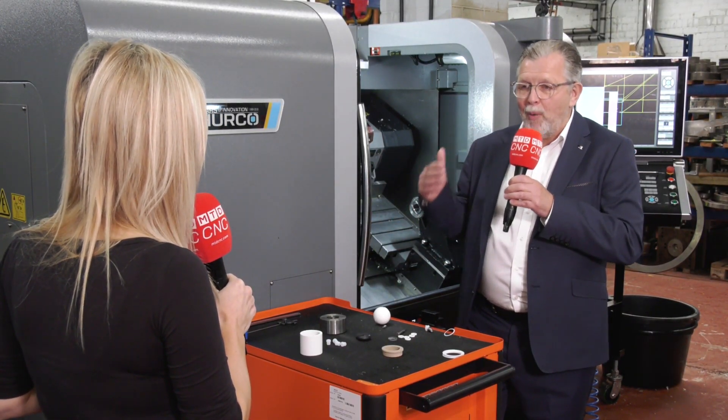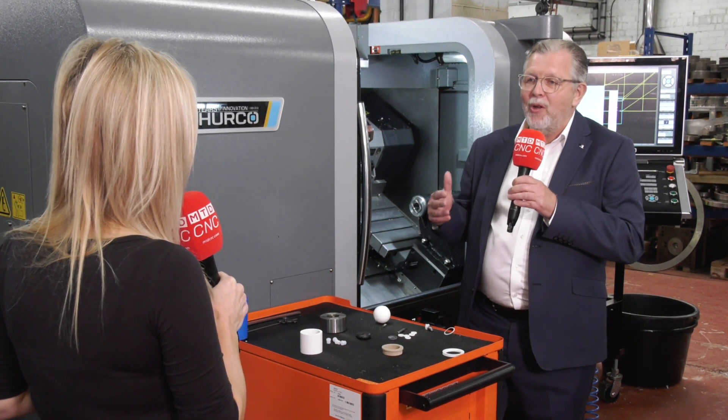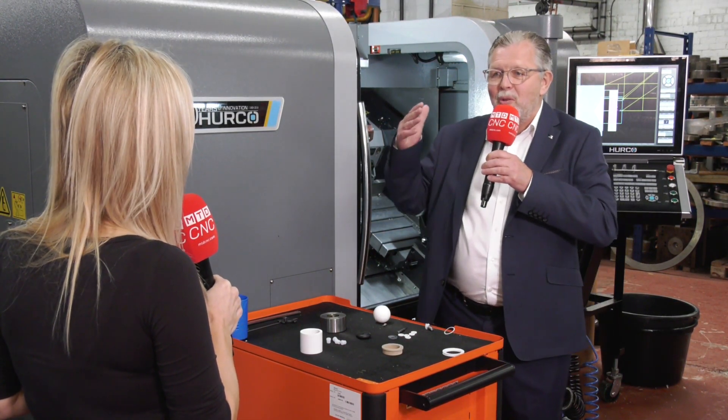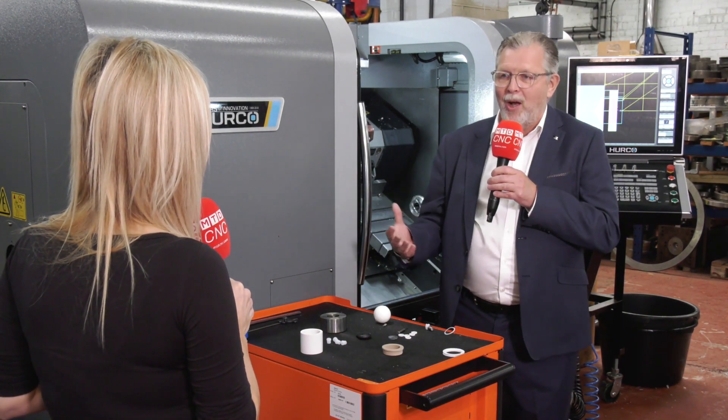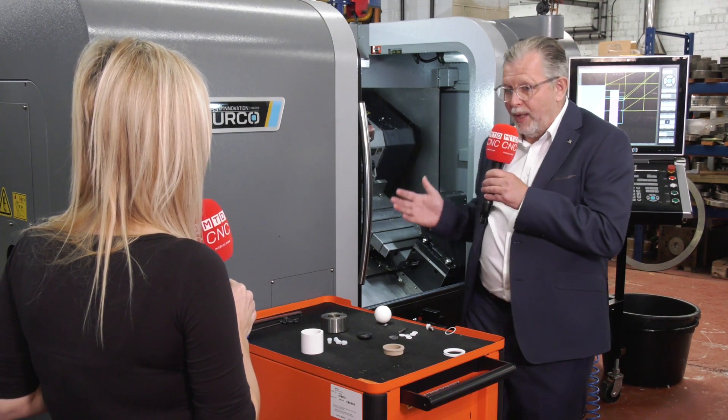We offer a quick, prompt service, but what we needed to offer was total solutions. So it was up to us to come up with the capabilities when somebody gives us a part, and that's why we wanted to move into CNC machining.